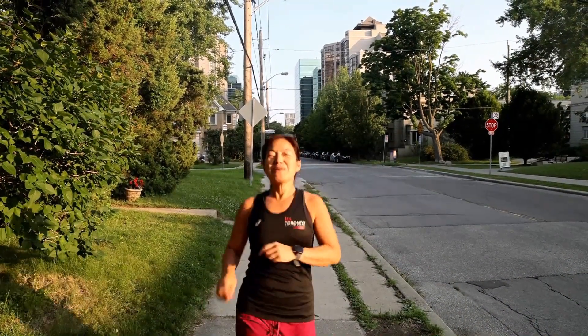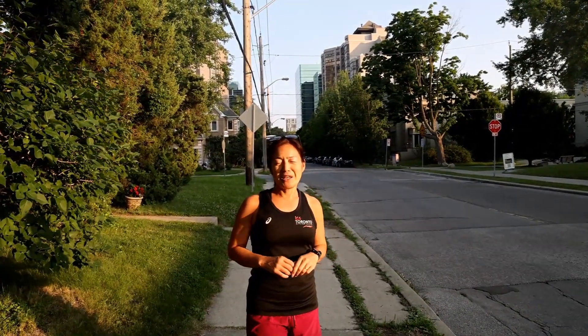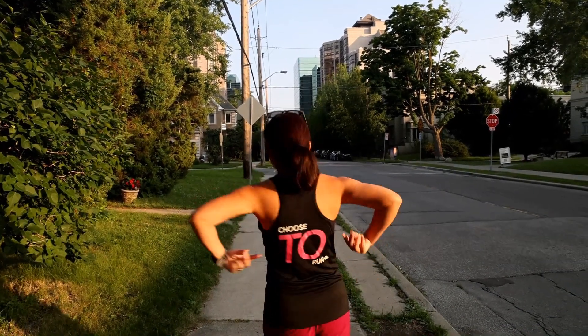In the days leading up to my race, I usually like to focus on having a positive mindset. I usually listen to some podcasts about running well and finishing strong. Be sure to get a good night's sleep at least two days leading up to your race. On October 20th, I hope you'll join me for the TCS Toronto Waterfront Marathon and choose to run.